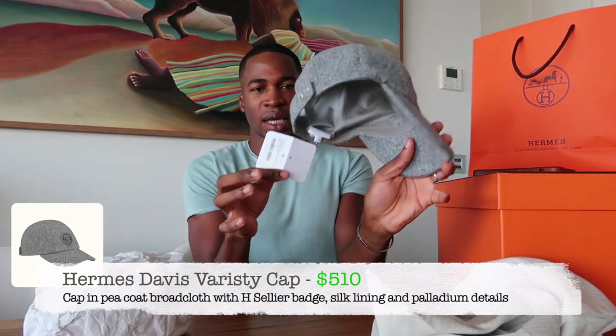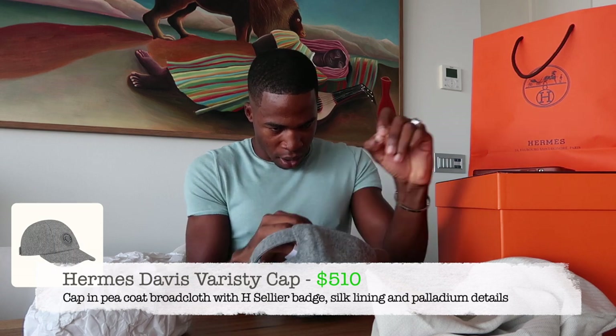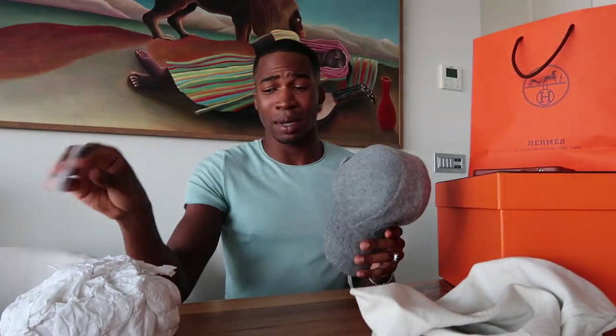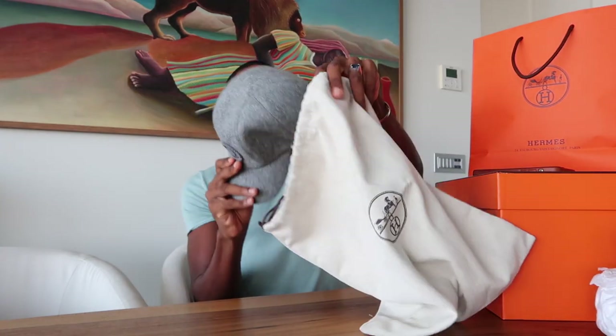Here's the hat — I think it's really cute, still got the tag. Look at this silk lining — we have a silk lining on this hat. You know, one thing about Hermes: the quality is there, you don't even need to worry. It works for my head shape. That's the quick unboxing — I just wanted to get it done so I could wear this to the airport.